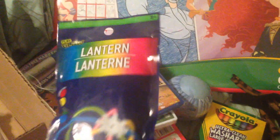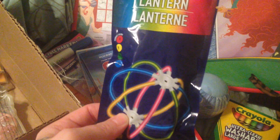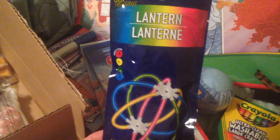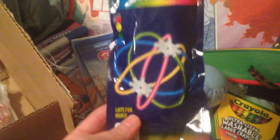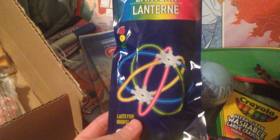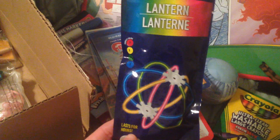Another thing from the dollar store is these little glow stick lanterns. I plan on not really using it as a lantern, but just for the multicolored glow sticks. We went to a couple of parties this last summer and they had glow sticks and she loved them. I thought if I got a package with a bunch of different colors it would be more fun. Otherwise you have to buy just one color at a time.